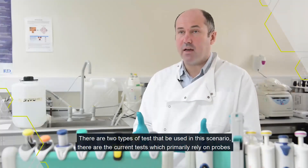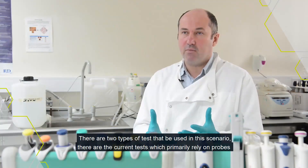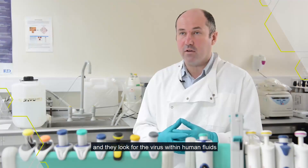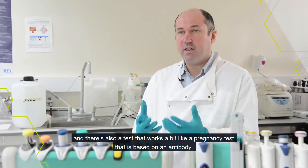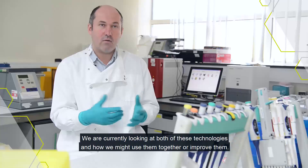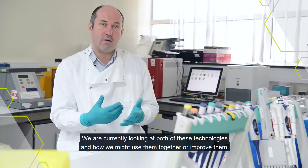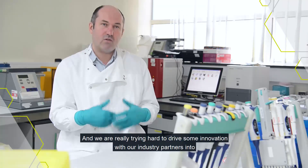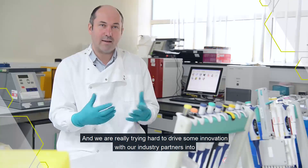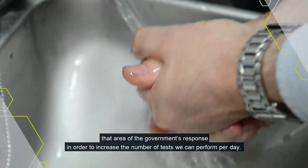There are two types of tests that might be used in this scenario. There are the current tests which primarily rely on probes and they look for a virus within human fluids, and there's also a test that works a little bit like a pregnancy test that's based on an antibody. We are currently looking at both of those technologies and how we might use them together or improve them, and we're really trying to drive some innovation with our industrial partners in order to increase the number of tests that we can perform per day.